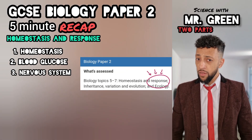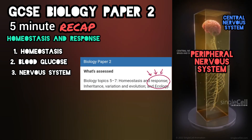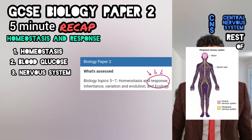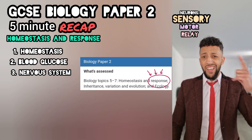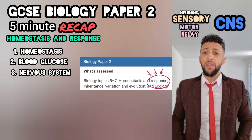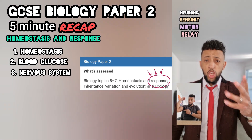There are two parts to the nervous system. This one's central, this one's different. Central is brain and spinal cord. The peripheral nervous system is there to connect your CNS to the rest of your body. Sensory neurons send pulses from the receptors to the CNS.